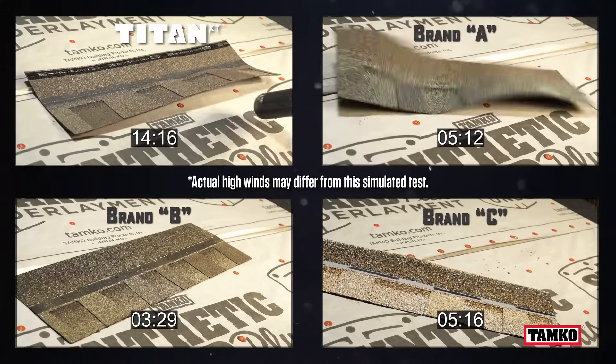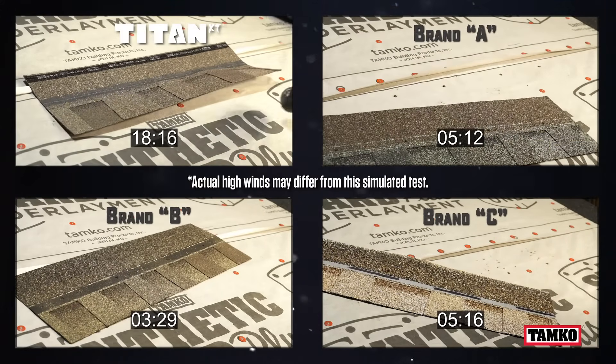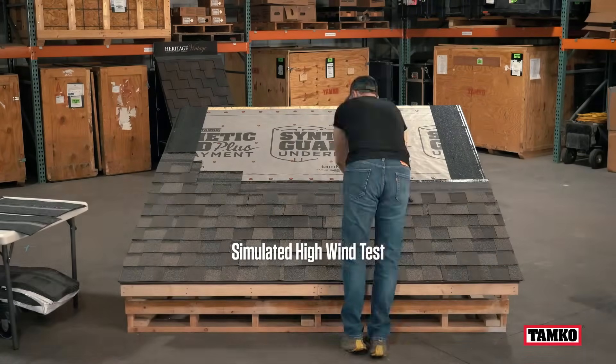Titan's reinforced nail line held longer against simulated winds than the other shingles. Now let's test Titan's sealant against the professional-grade blower.